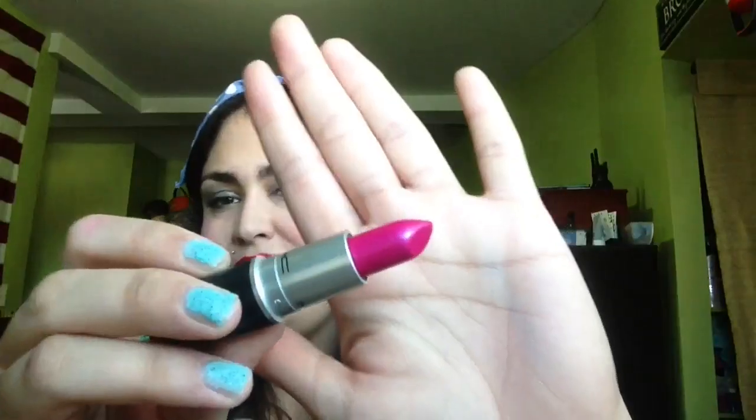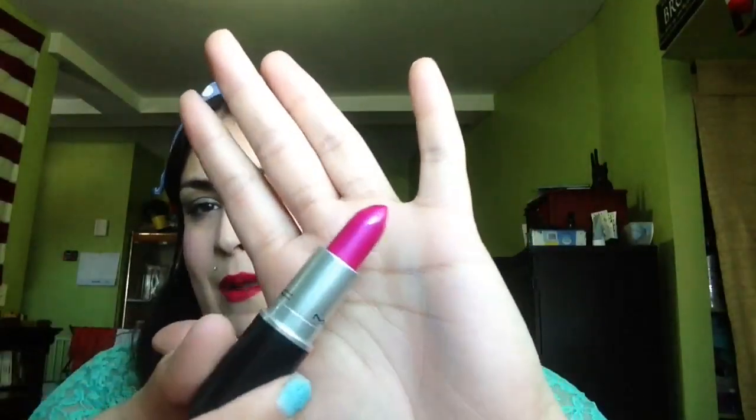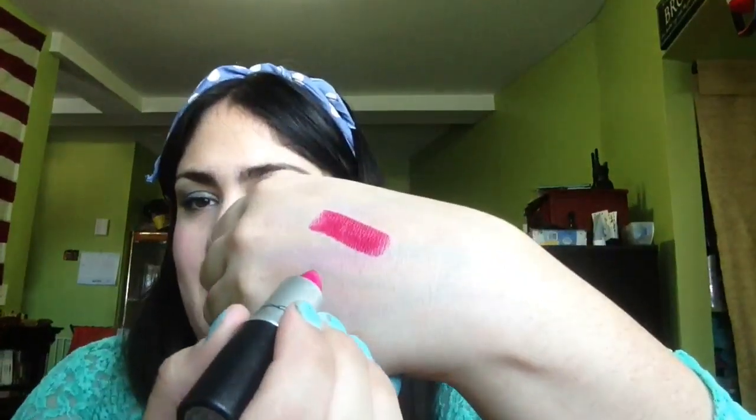The next shade is Pink Poodle, and this has a beautiful iridescent violet inside of the pink — it's very, very pretty. When I think glaze, I think of something that is really underpigmented, almost like a gloss, really sheer. But this was surprisingly pretty pigmented on my lips. I was very, very pleased with it. Here is the swatch of Pink Poodle on the hand and here's the swatch on the lips.